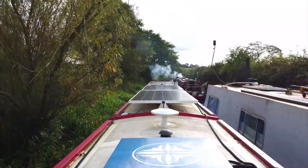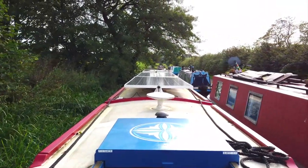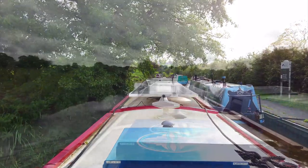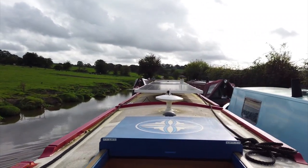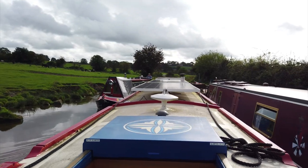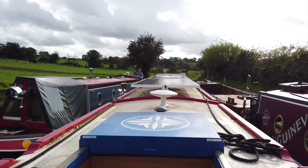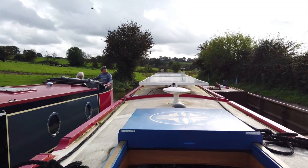Yeah, a fair few boats parked up here and one coming down. I can see Ali. Are you saying hello Ziggy? Unconventional, because it just makes common sense sometimes, doesn't it? To just tootle along and do it this way.